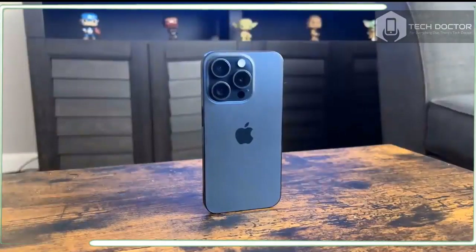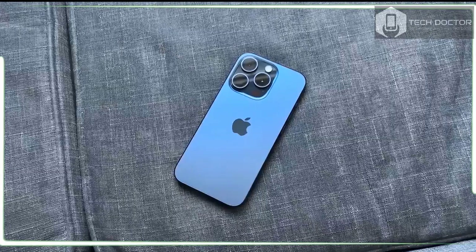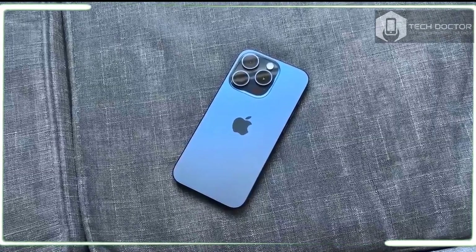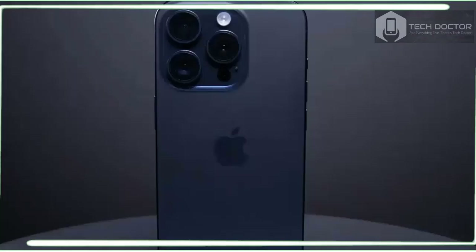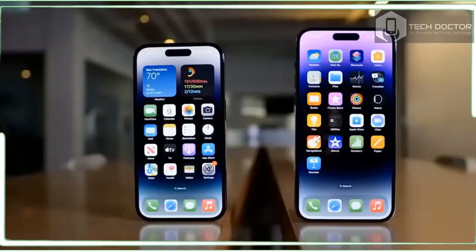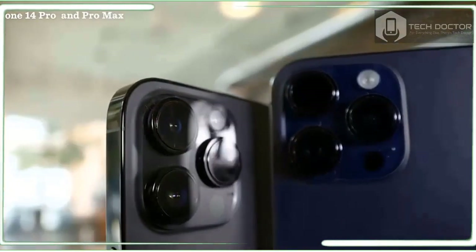It's time to hang up on the mute switch. The iPhone 15 Pro replaces it with a new action button which by default toggles silent mode on and off with a long press, so you don't lose anything. You can even feel the vibration in your pocket so you know what mode your phone is in. A short press tells you the current ringer status.